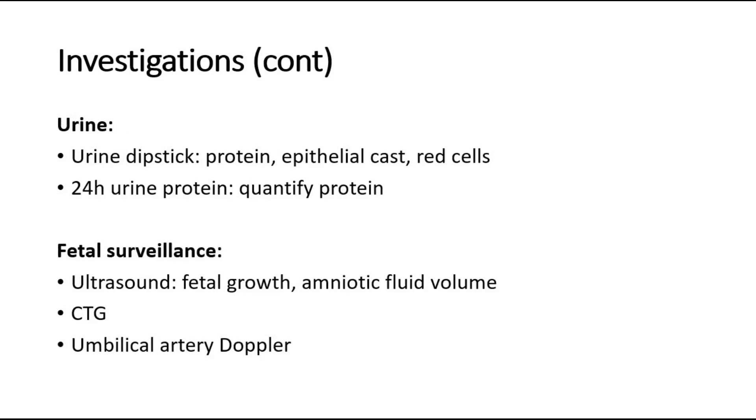For urine investigations, urine dipstick can be done to look for protein, epithelial cast, or red cells. If there is protein present, we can do a 24-hour urine protein to quantify the amount of protein. This can suggest the amount of protein loss and the severity of the disease.